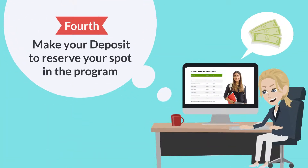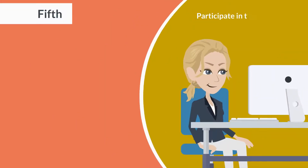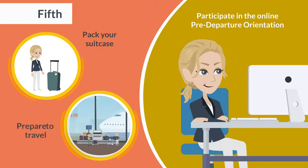Fourth, make your deposit to reserve your spot in the program. Fifth, participate in the online pre-departure orientation. Pack your suitcase and prepare to travel.